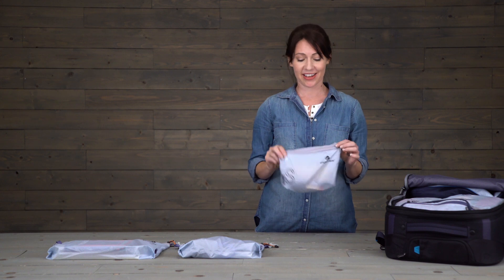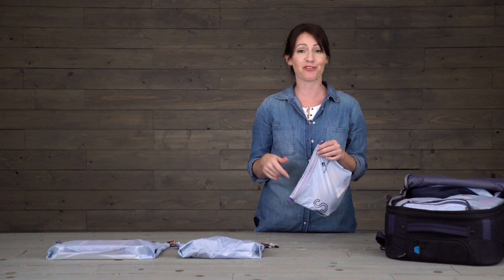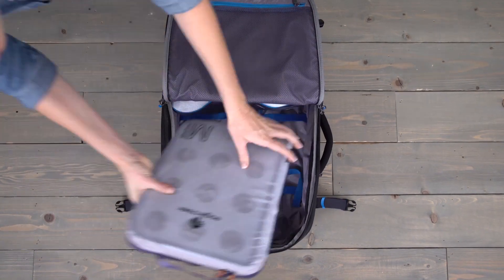So that's it. Now your stuff is packed, stashed, and you're ready to roll. Pack like a pro with Eagle Creek.